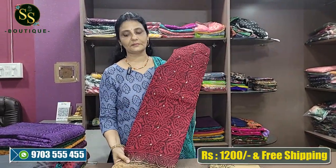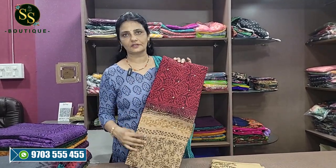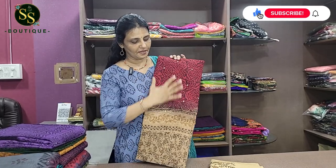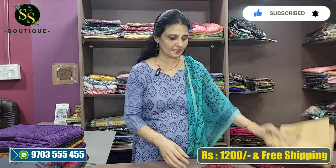This is one of the beautiful items. It is the same Maroon and Beige color combination. The entire combination is in the Beige color.